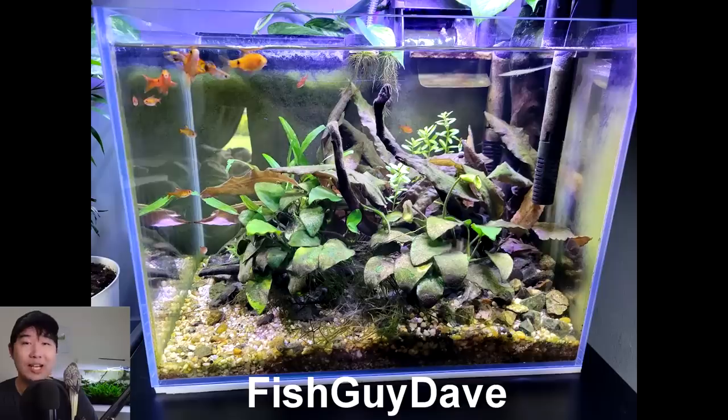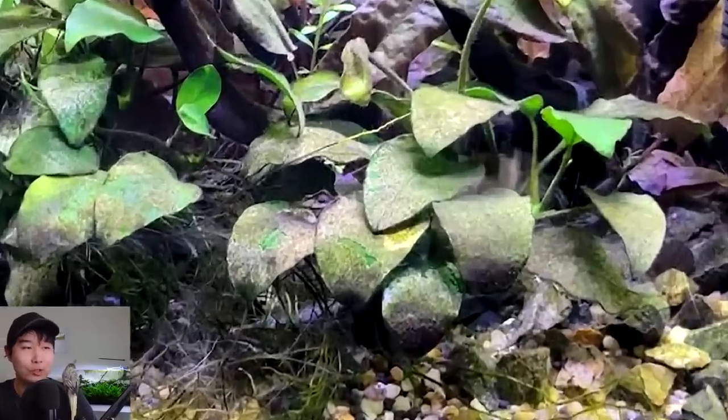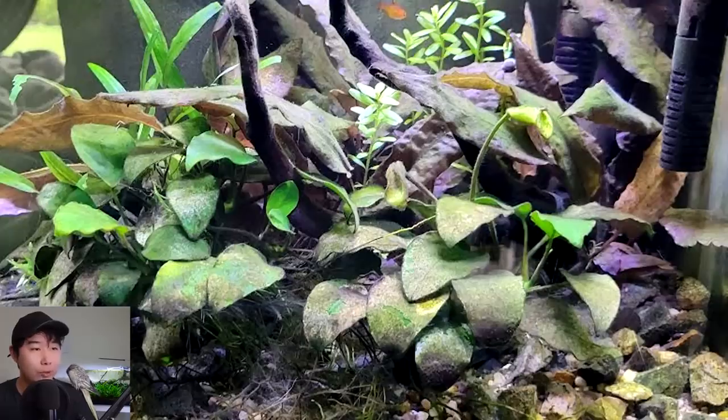Fish guy Dave sent in this fish tank. Right away, bro, you got some dirt on your Anubias. Give some shrimp, give some otocinclus — clean that up, bro. It's not healthy for the Anubias, but we do see some new leaves and flowering action. So don't throw them away. Don't throw them away like I did.